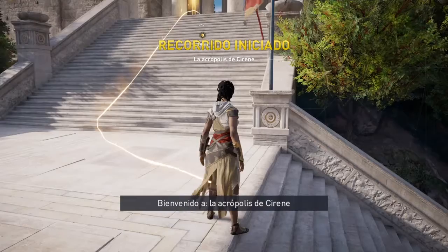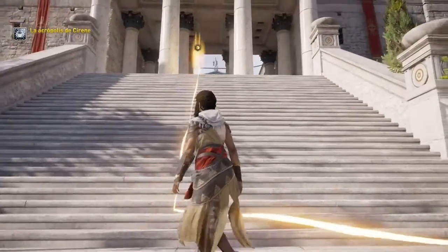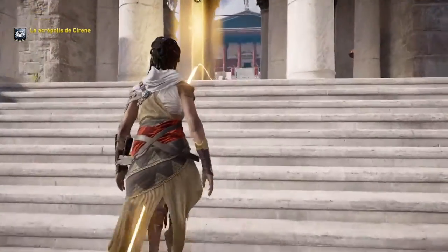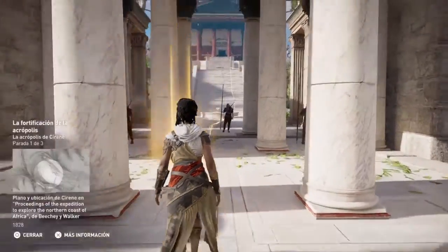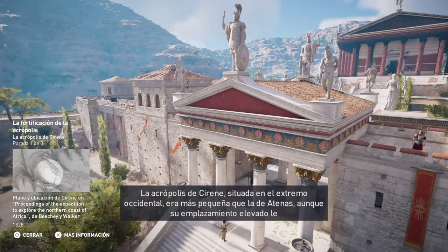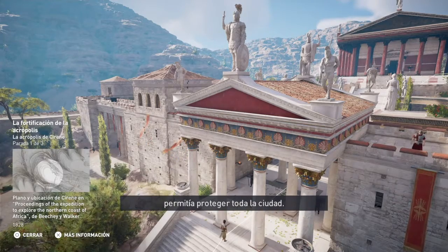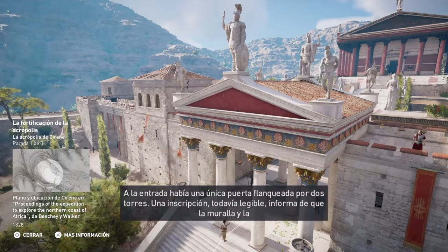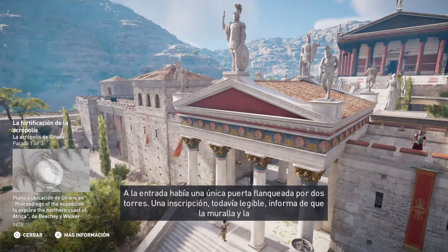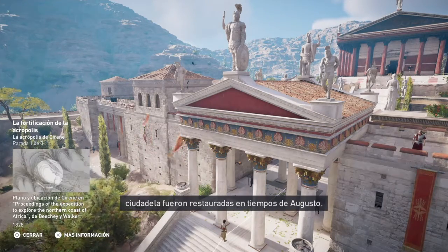Welcome to the Acropolis of Cyrene. Located on the western edge of the city, Cyrene's Acropolis was smaller than the one in Athens, though its high vantage point provided protection for the city. At its entrance was a single door, flanked by two towers. An inscription, legible to this day, states that the walls and the citadel were restored in the time of Augustus.